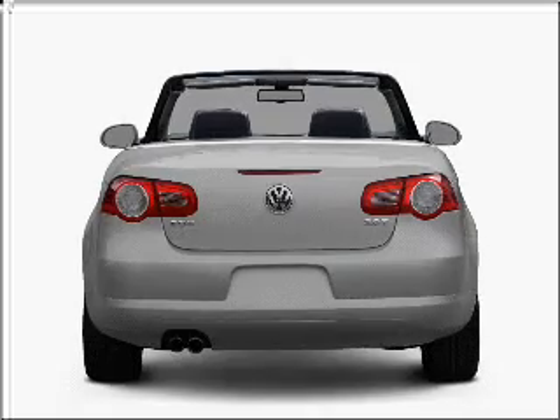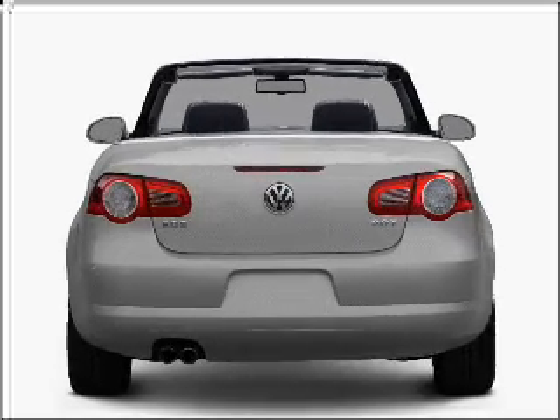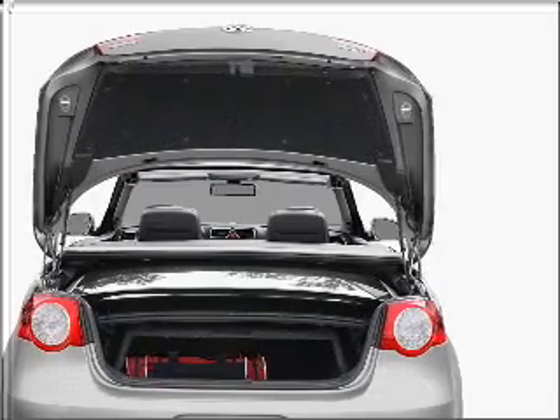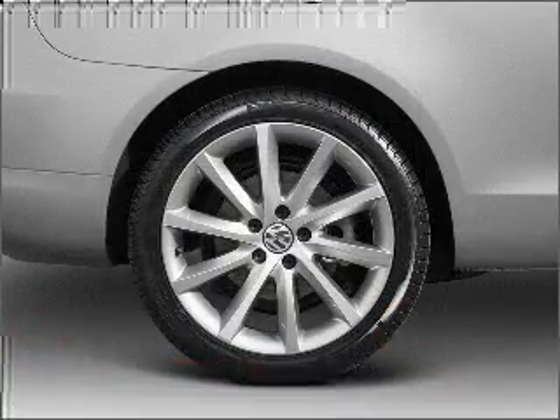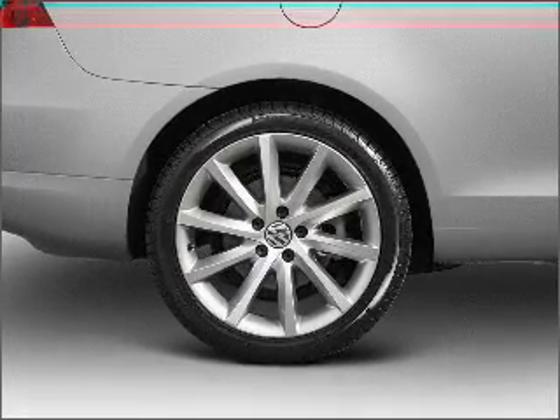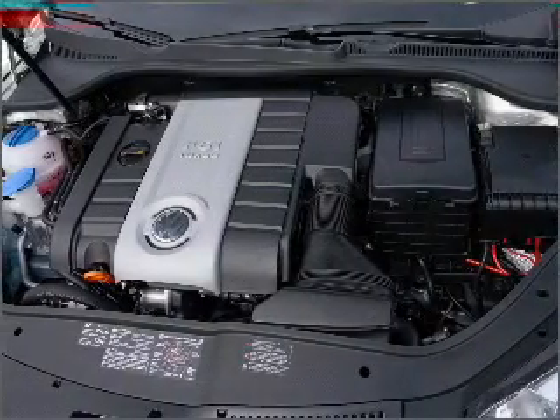With an efficient four-cylinder engine that responds smoothly to its six-speed automatic transmission, premium wheels lend a distinctive appearance. You will appreciate the safety feature of anti-lock brakes. Heated seats make cold weather driving more endurable, and there's nothing like a sunroof on a nice day.